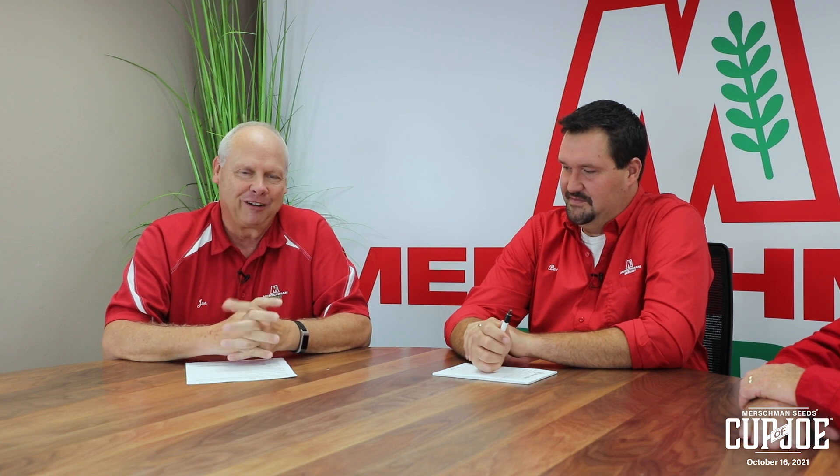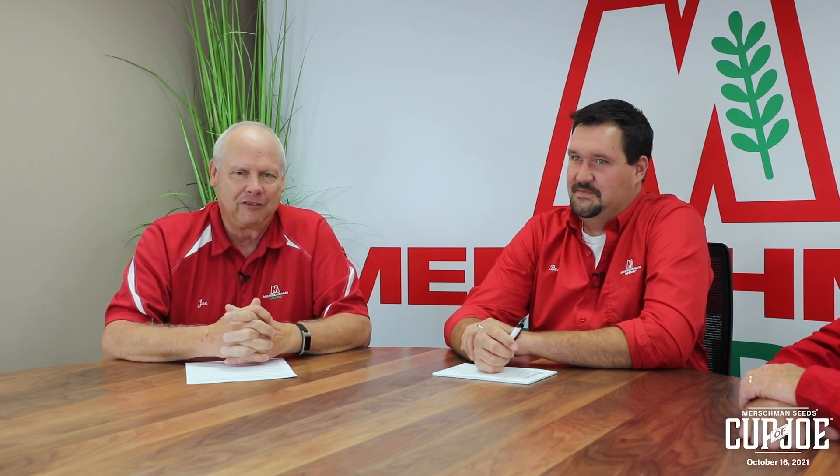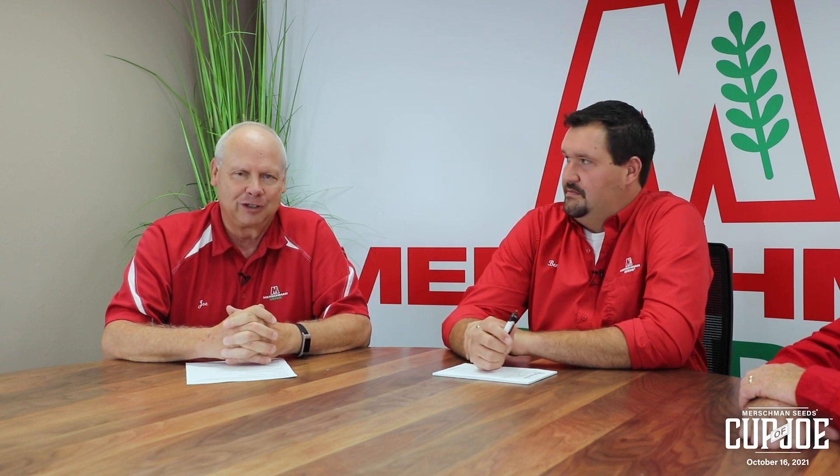Thanks for watching this week or listening on podcast. We sincerely appreciate it. We hope that your family is healthy and you are safe, and we'll see you next week.